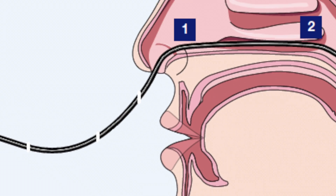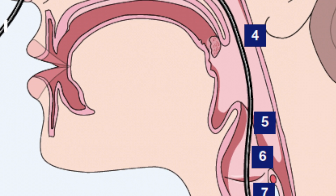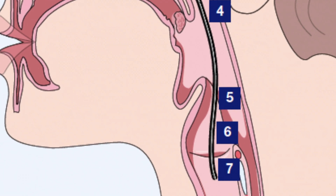The scope can be passed further behind the soft palate to view the throat, where the base of tongue, tonsil areas, larynx, and lower portion of the throat involved in swallowing can be inspected. The movement of the vocal cords can also be assessed, and any swelling, lesions, or abnormalities can be identified.